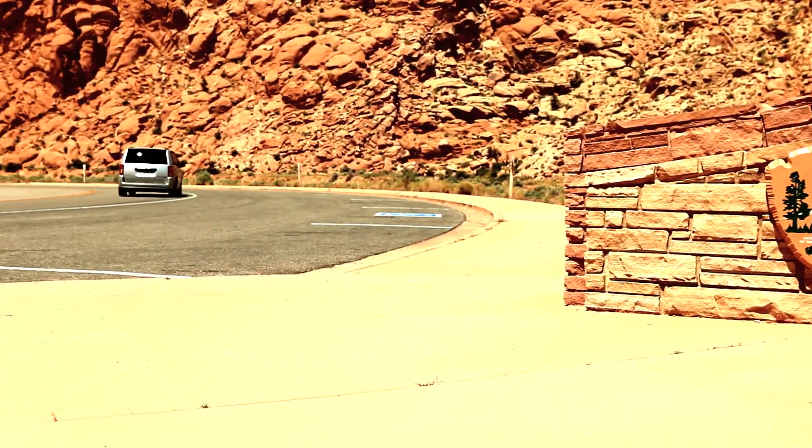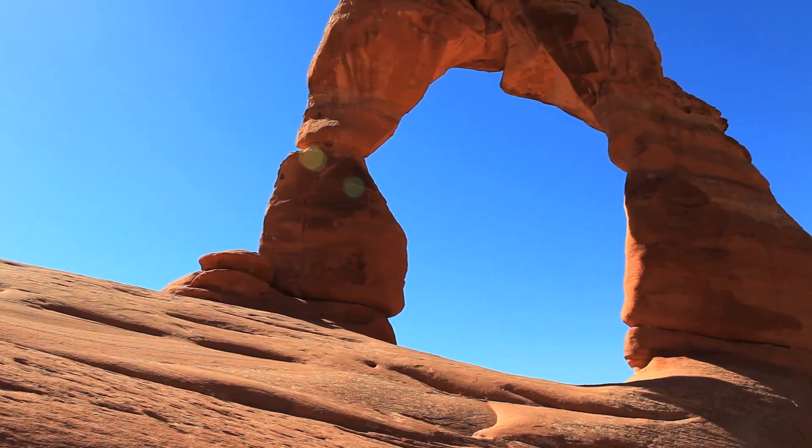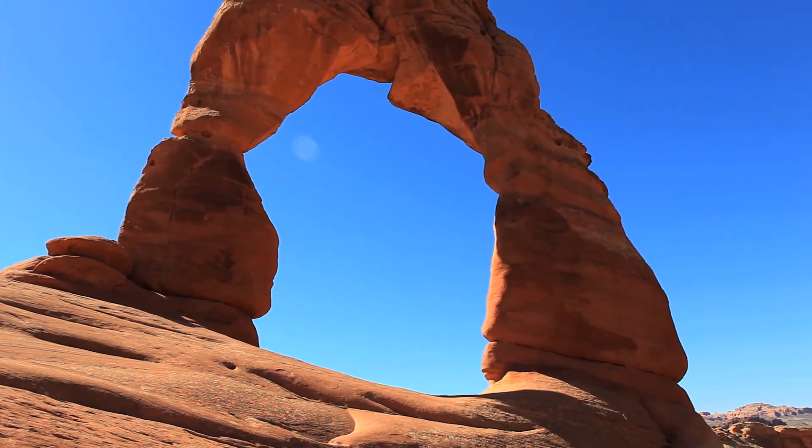Welcome to Arches National Park. We're located here in southeast Utah on the Colorado Plateau. We have over 2,000 arches here.